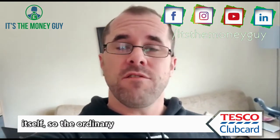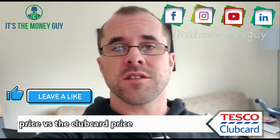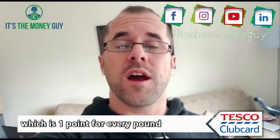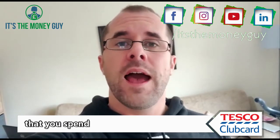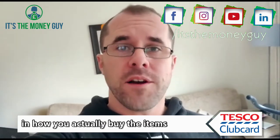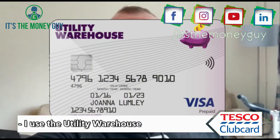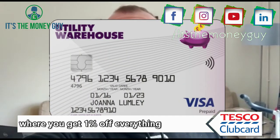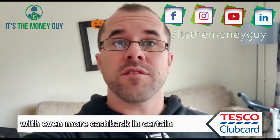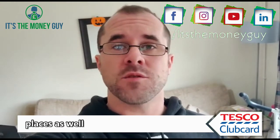So you get the discount itself — the ordinary price versus the Clubcard price. You also get the Clubcard points, which is one point for every pound that you spend, which can be trebled as well. And then the method of how you actually buy the items: I use the Utility Warehouse cashback card, where you get 1% off everything that you buy, always, with even more cashback in certain places as well.